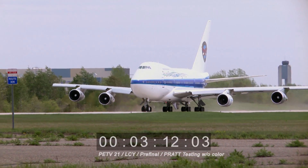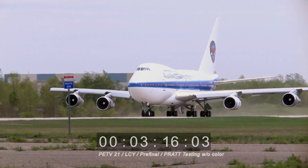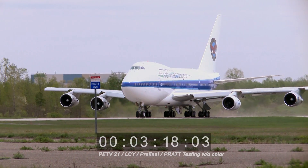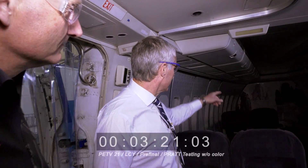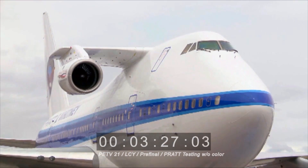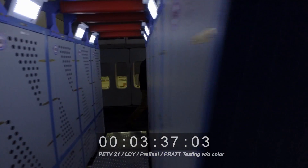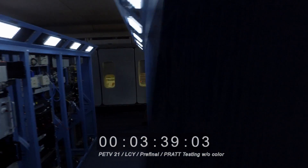Both these aircraft, when they were originally modified, weren't built as flying testbeds. We did all the engineering work and converted them. This one was actually an Air China aircraft — you can still see the livery on the top. It was an old Air China; the other one was a Korean aircraft. We call it a miniature test cell that flies in the air. It's all computer banks.